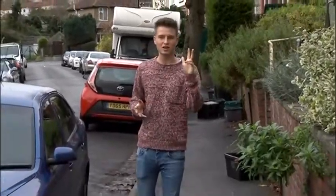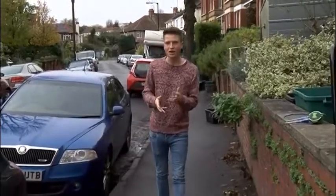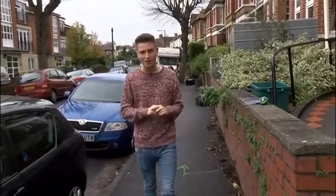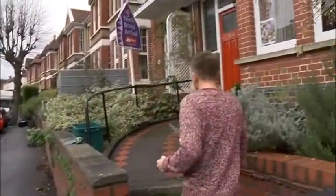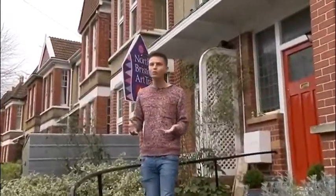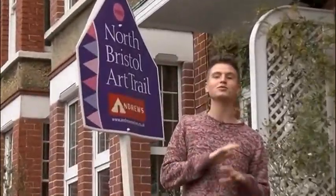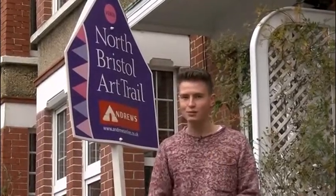This weekend the North Bristol Arts Trail is going to transform people's living rooms into art galleries. There are over 50 locations and over a hundred artists taking part. To find which living rooms you can visit, look out for the signs — or if you'd rather not wander all of North Bristol, there's an interactive map showing all 56 locations. Now I'm going inside to meet some of the artists.